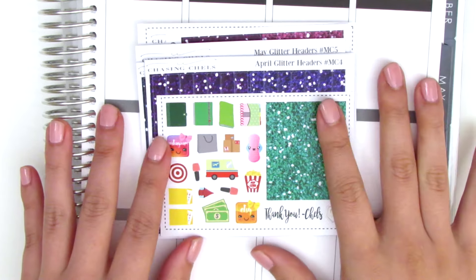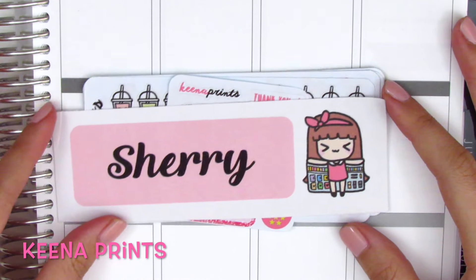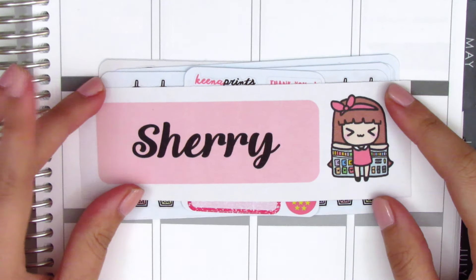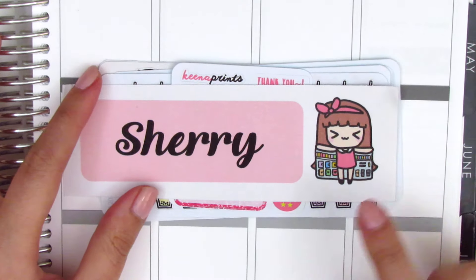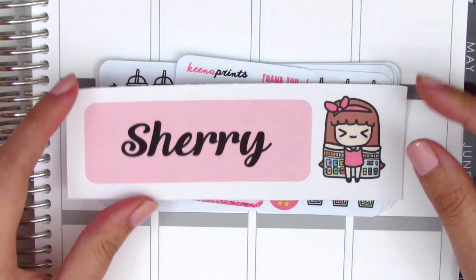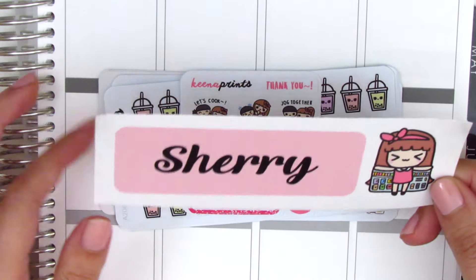The next shop is Kina Prince, which is based out of the Philippines, but it actually didn't take that long to get to me in California — that was a pleasant surprise. She's really well known for her cute icon stickers as well as her little character stickers. The character is named Kenachi, and there are also girls with different hair colors and skin tones.